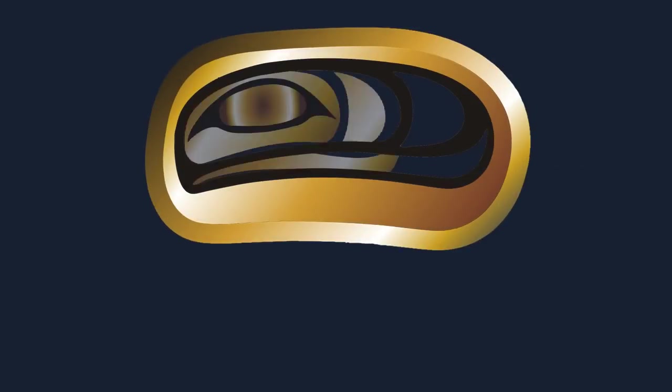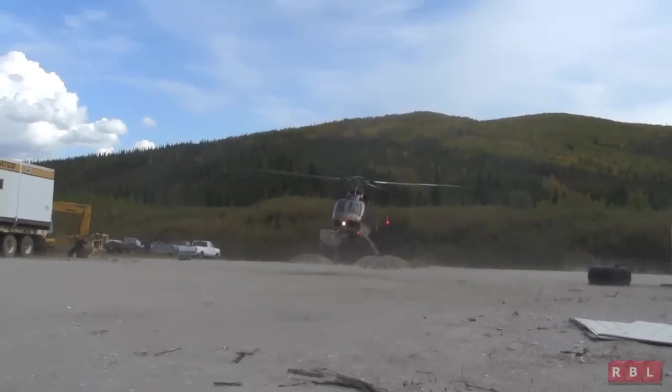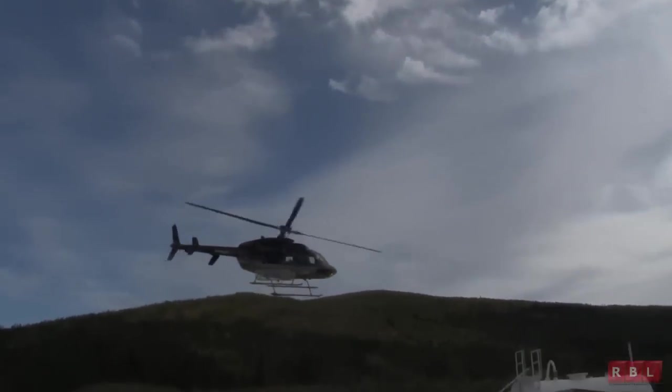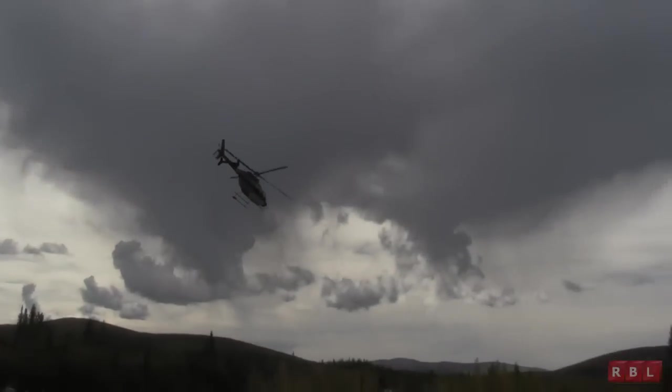Taku Goldcourt, leading the way in the new Yukon Gold Rush. Join us as we leave our base camp in the heart of the White Gold District and head off to our Portland property located just south of Dawson City, Yukon, where we commence Taku's 2011 drill program.